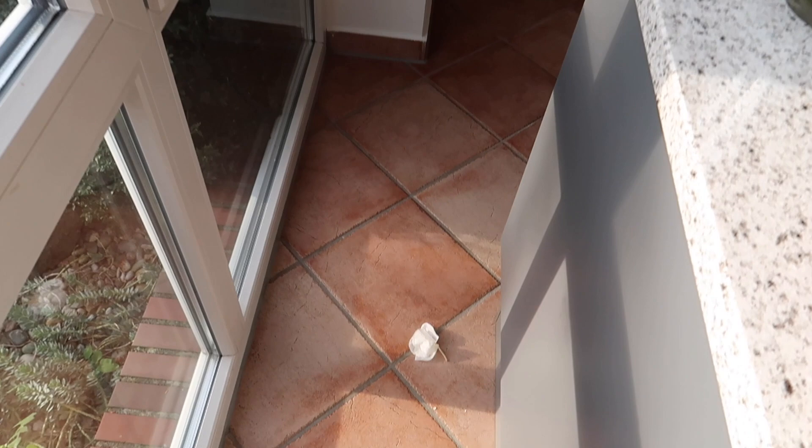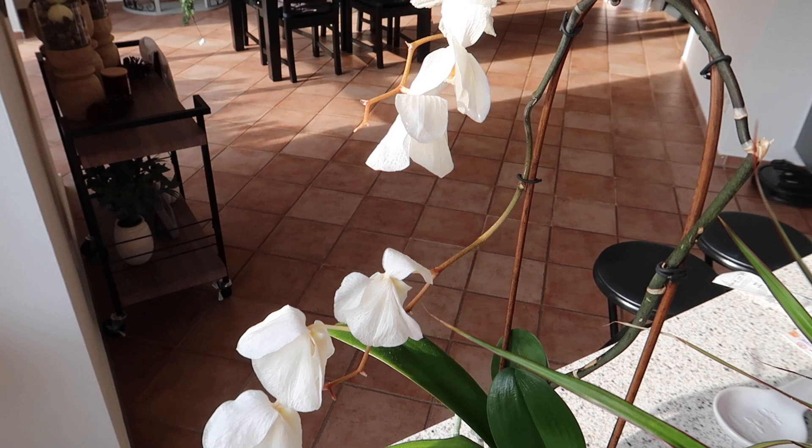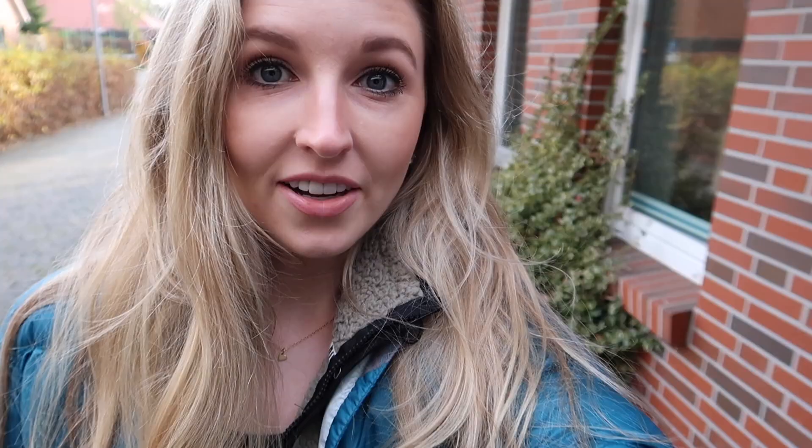We have a beautiful sunny day out today. And in sad news, our orchid lasted a long time, but this year the season comes to an end for the orchid. I've enjoyed it.